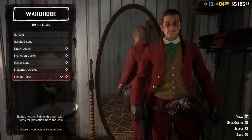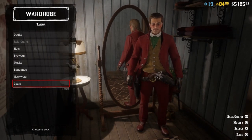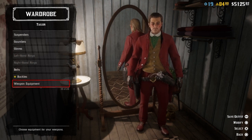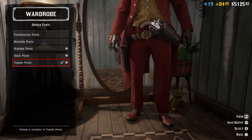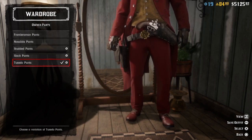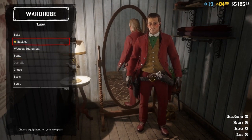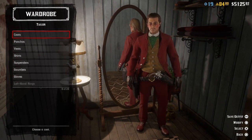Let me show you the coat, but I still need to go down and show you the pants. The pants are tuxedo pants in red, just to give them that look — I think it looks pretty darn close.